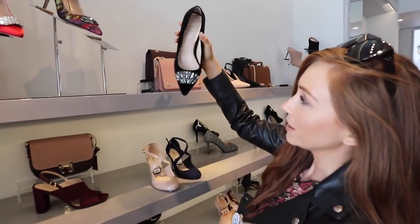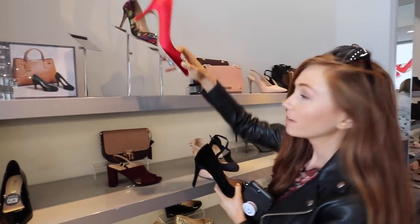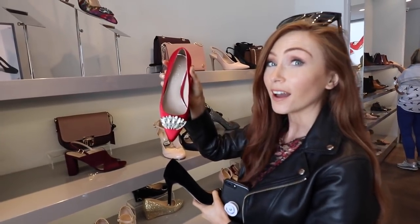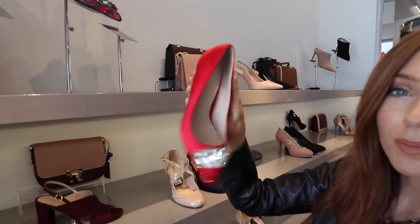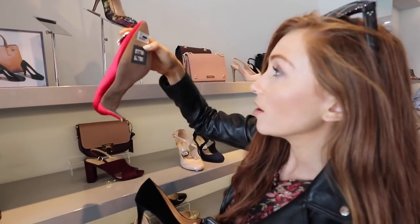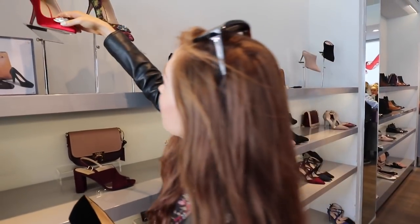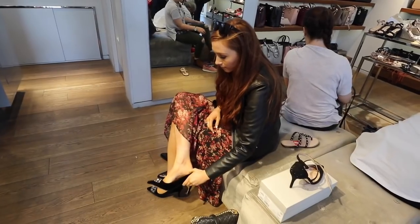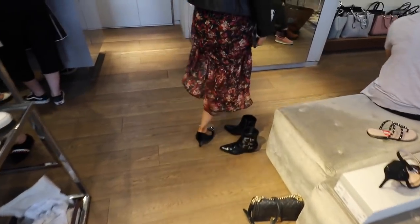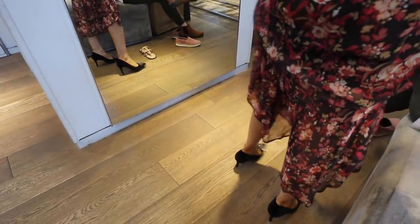Oh, they're nice. Very neat. Very nice. The color is actually lovely too — that'd be lovely even with the jeans I'm wearing today. I really like them. Down to 70 — very good. I almost tried them on.